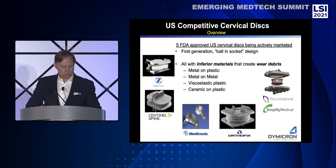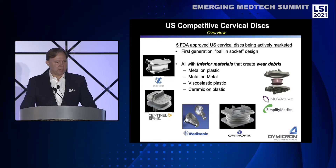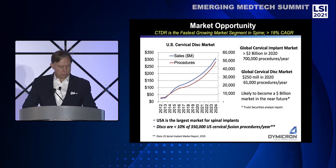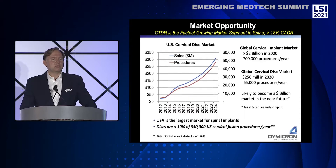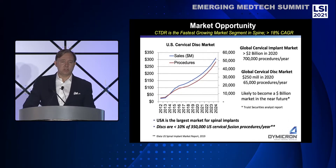There are currently five different artificial discs approved by the FDA and actively marketed in the U.S. by Zimmer Biomet, Sentinel Spine, Medtronic, Orthofix, and NuVasive, following their recent acquisition of Simplify Medical. Cervical disc replacement is one of the fastest growing market segments in spine, estimated to grow at 18–20% per year. The global market is currently estimated at $250 million and is expected to grow into a billion-dollar market in the U.S. alone, as cervical disc replacement is currently less than 10% of the 350,000 cervical fusion procedures performed annually. Insurance reimbursement is strong and this procedure is well suited to ambulatory surgery centers.